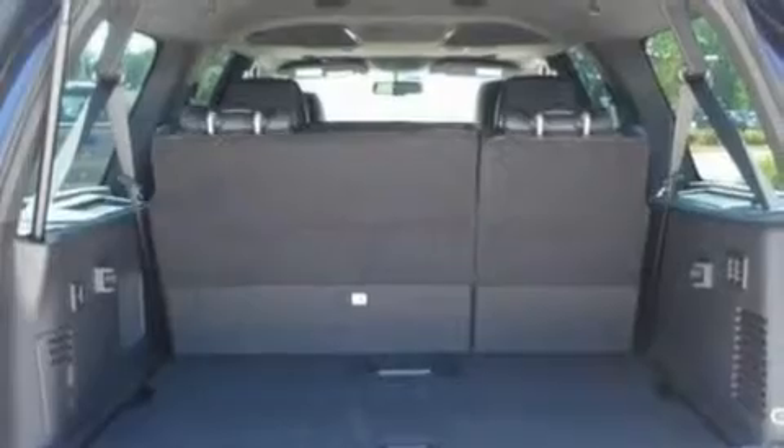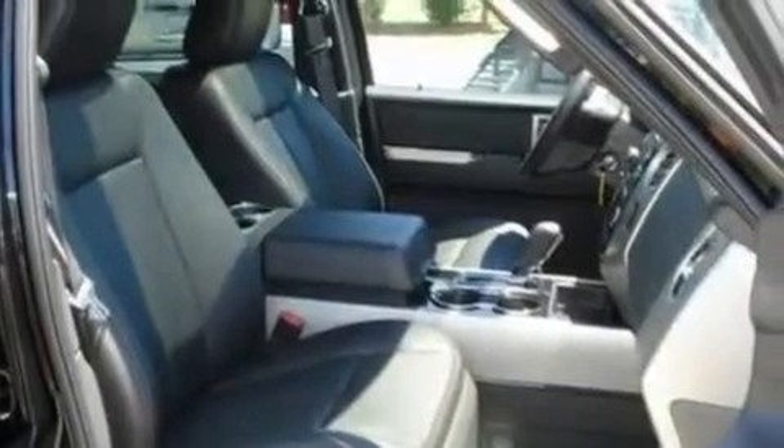Big 20-inch wheels, traction control and stability control systems, an auto dimming rear view mirror, and power adjustable gas and brake pedals enable you to change their height and distance to fit your body rather than you fit to their positions.